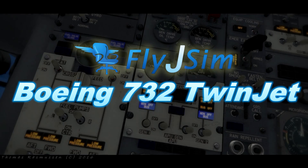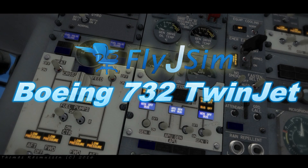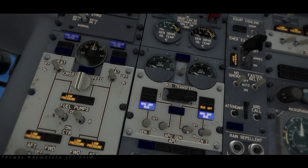Eagle flight 4398, cross runway 2-2 left, hold short of runway 2-2 right. Cross 2-2 left, short 2-2 right, flight 4398.